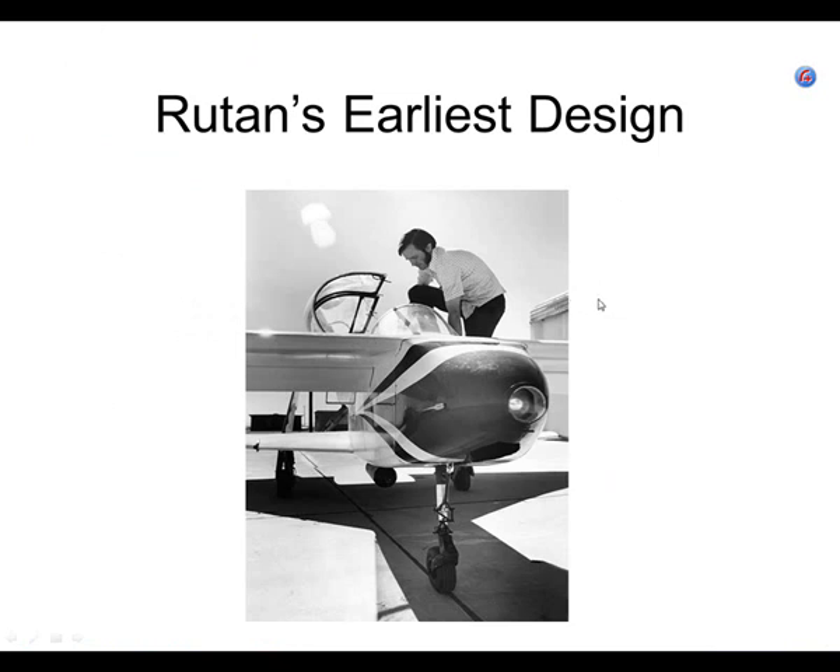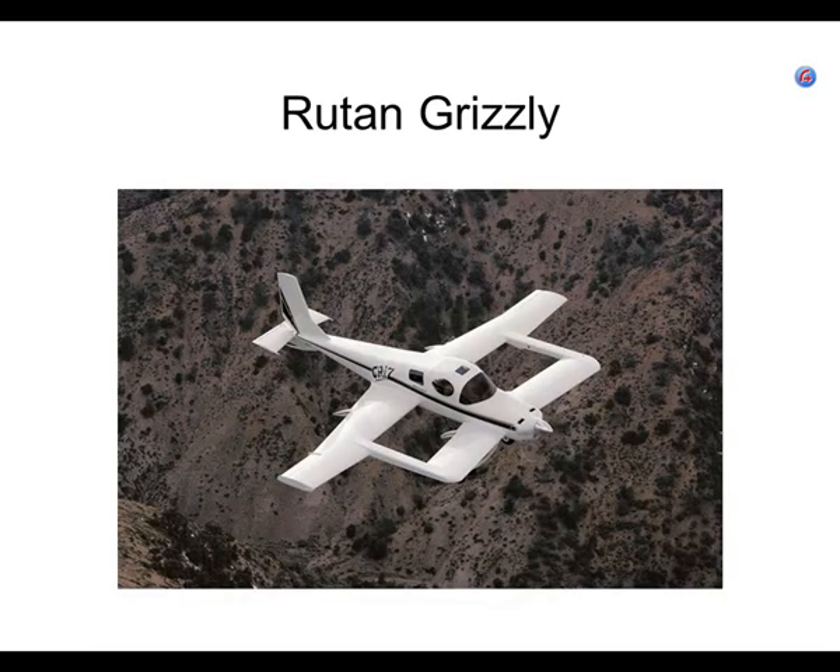Here's Rutan's earliest design. It was an all-wood aircraft called the Very Vigan. It wasn't a real popular aircraft, but it was his first one. This is typical of Rutan designs because it has what is called a canard — the front wing, spelled C-A-N-A-R-D. That makes an airplane impossible to stall. That canard prevents the aircraft from stalling. I want you to remember that as we get on in the semester, because things important aren't necessarily in the PowerPoint presentation.